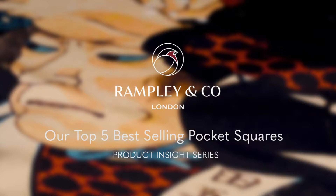Hi, I'm Leah from Rampley & Co., and today we're going to be giving you a countdown of our top five best-selling pocket squares of the last year. All of the pocket squares featured are made from 100% mulberry silk and printed in Macclesfield in Northern England, an area renowned for silk printing for several hundred years. At number five,